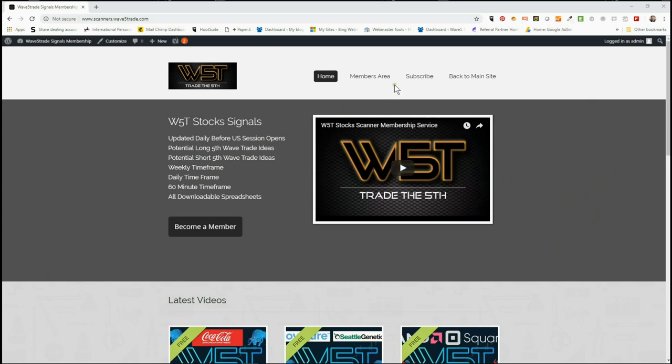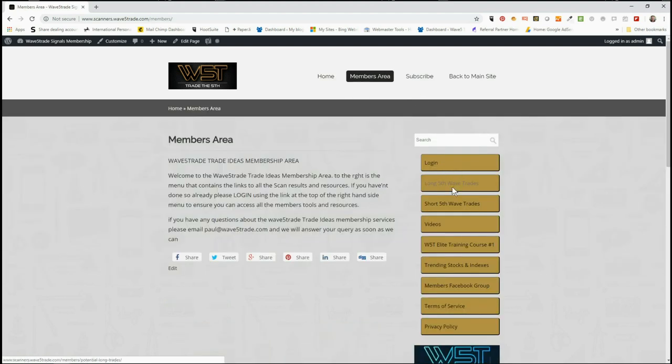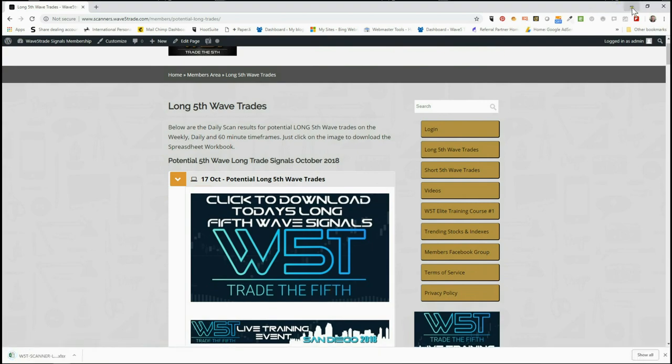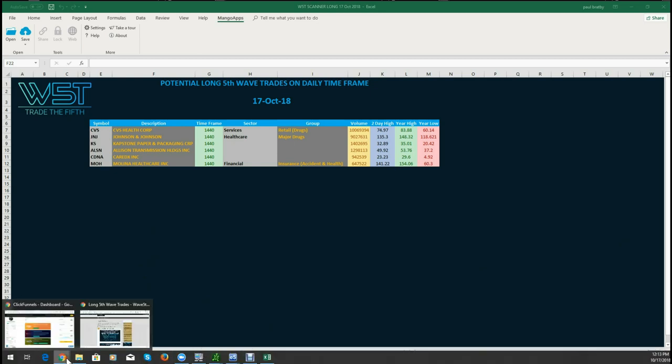We'll have a quick look at that at the end. But first of all, in our members area we give our members the opportunity to download spreadsheets every single day for potential long fifth wave trades and short fifth wave trades on the 60-minute, the daily, and the weekly time frame. In the long fifth wave trade section, members simply click on the image and download the spreadsheet. Especially today it looks something like this — not too many today because yesterday there was a big long list and they just moved into the criteria for entering.